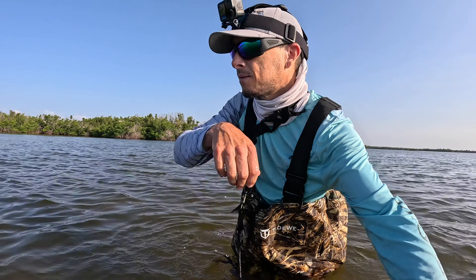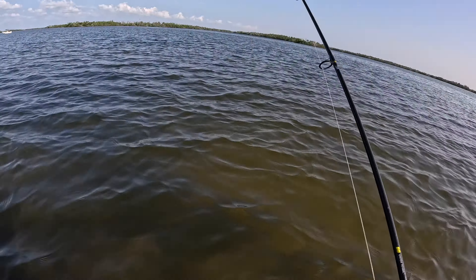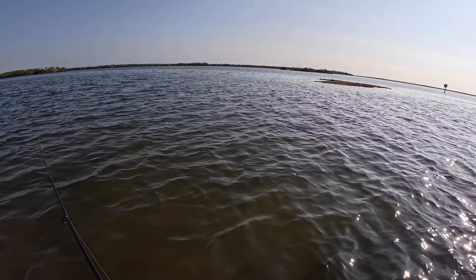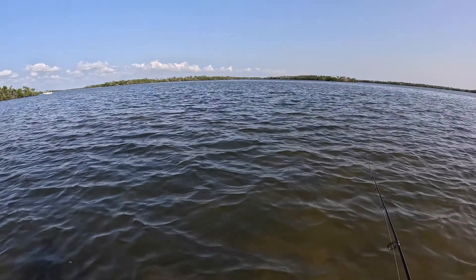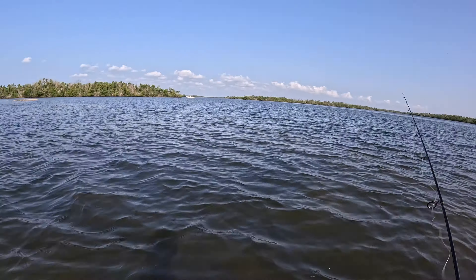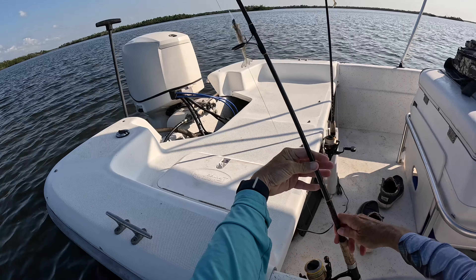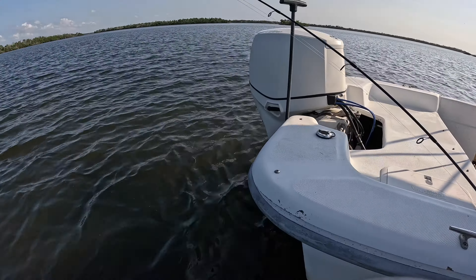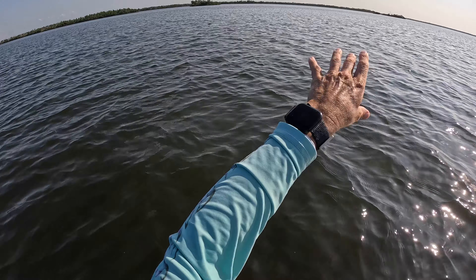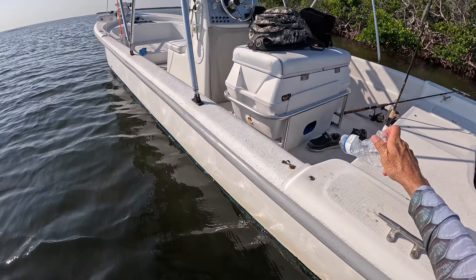Thanks for stopping by, man — this has been a great little morning so far. I'm in real deep trying to get to that last oyster bar but it's gonna be well deeper than I want to go with waders on — probably fill me up. Let's ease on over there to that island, and we'll finish up the day on that bigger island — both of which have oyster bars all around them. So we'll stick with the theme today of working the oysters.